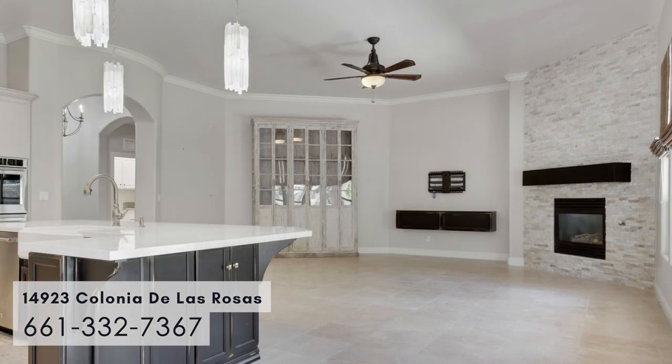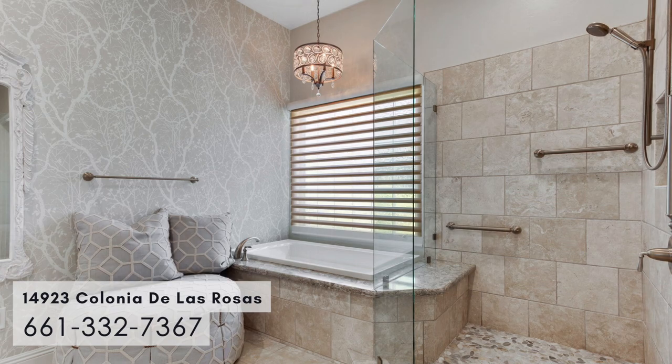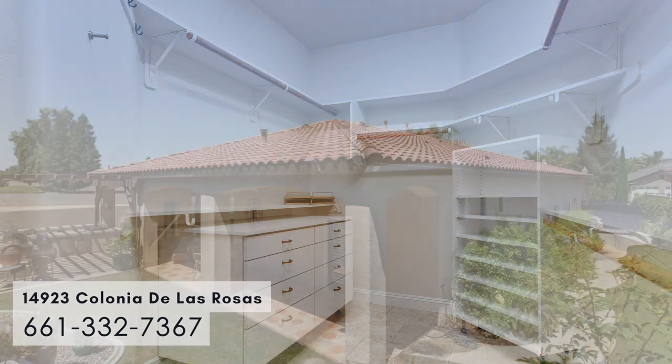It has two new AC units that were installed in 2018. As you walk into the master bedroom, it's like an oasis. The bathroom has a beautiful new tub with two separate sink areas. The master closet has custom built-ins.